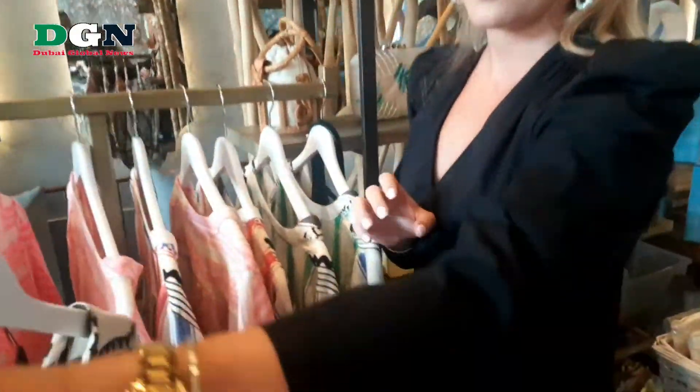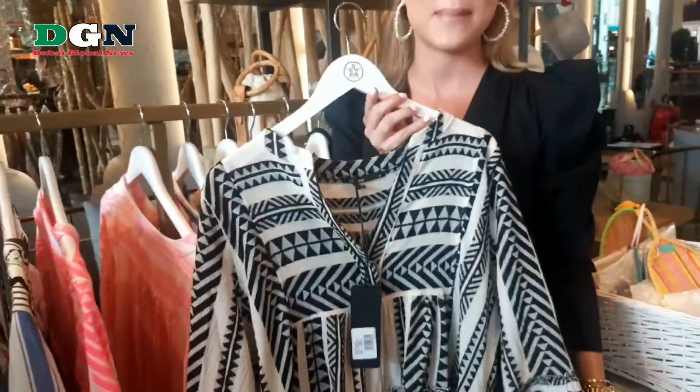Hi, my name is Anna. I'm from Sandola. We are a beachwear brand based in Dubai and we sell accessories and beachwear. Here we've got our bestseller dresses. These are from Greece, handmade in Greece.